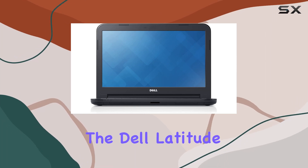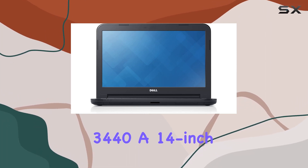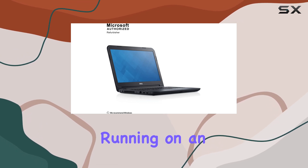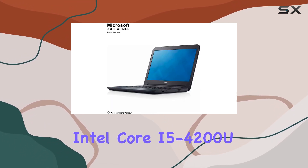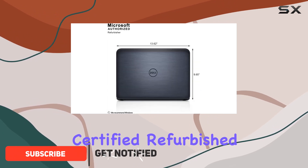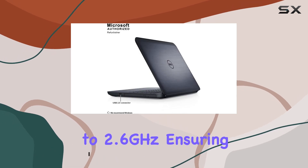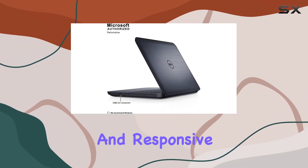Today, we're diving into the Dell Latitude 3440, a 14-inch business laptop that promises a blend of power and efficiency. Running on an Intel Core i5-4200U processor, this certified refurbished laptop offers a processing speed of up to 2.6GHz, ensuring smooth multitasking and responsive performance.